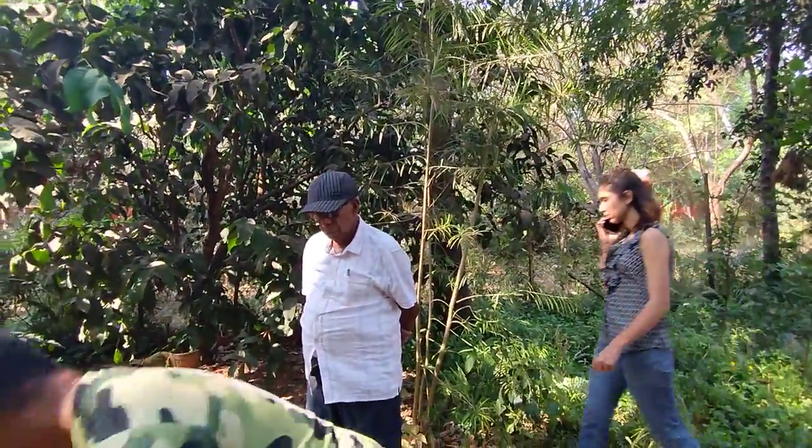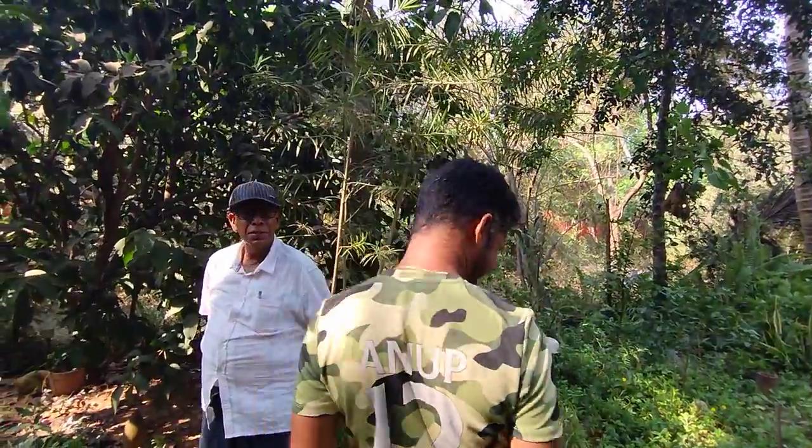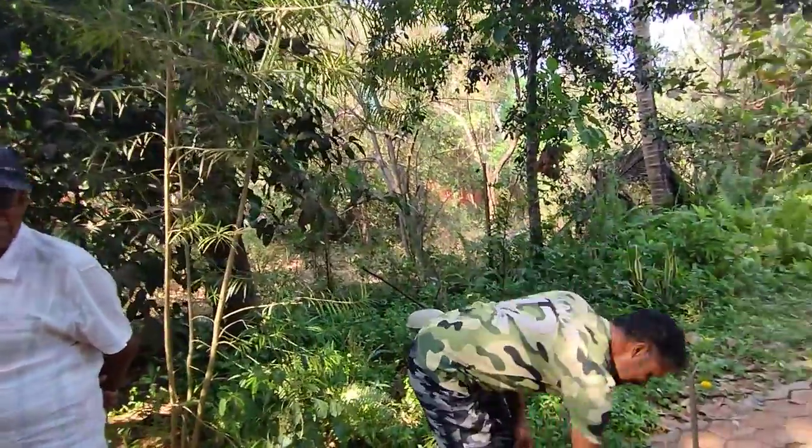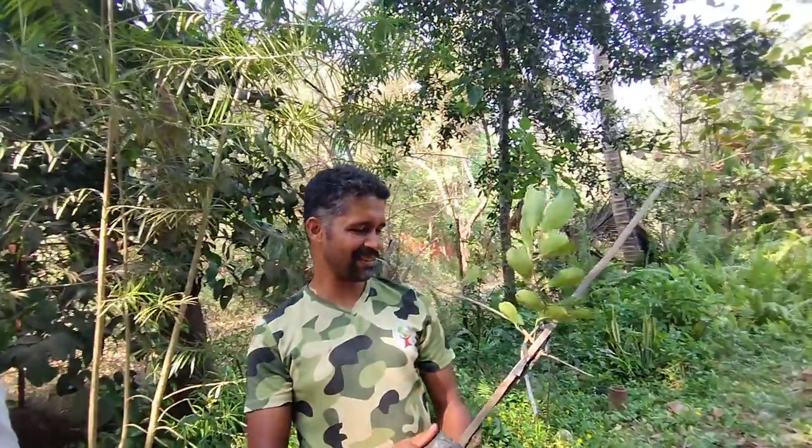This guy has gone very deep into horticulture — I know him for the last 10 years. Everyone knows Anup here; he is a proper fixture. Anup did his 12th in horticulture from SS Anglia Higher Secondary, Cancona.